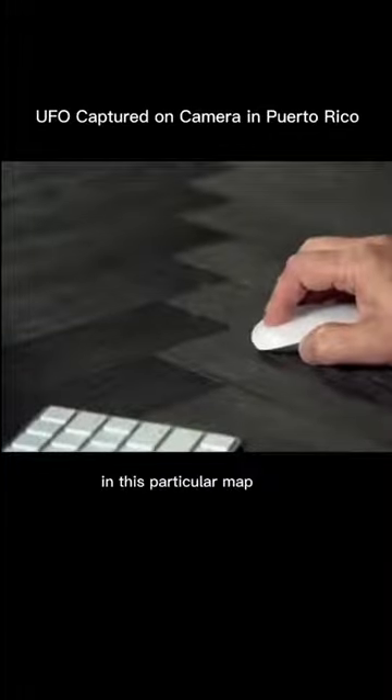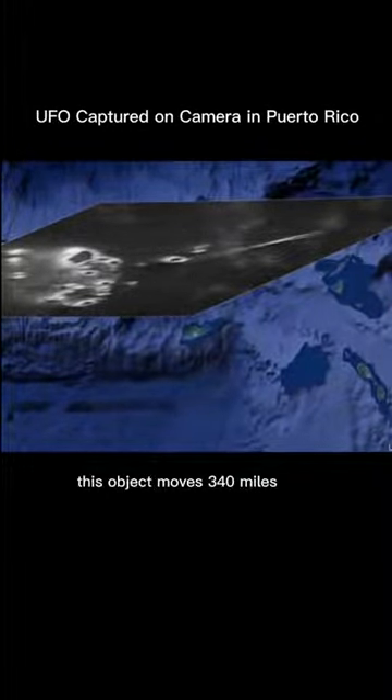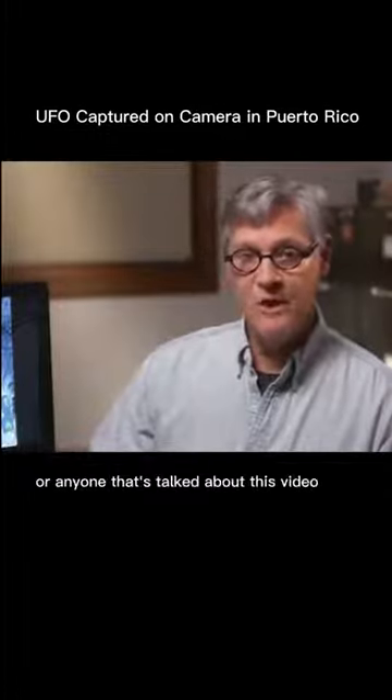If we look at this event more closely, it leaves a trail or a wake behind it, and it happens very quickly. In this particular map, we see Puerto Rico and the Virgin Islands, and overlaying one of the frames of the video, we can see the object appearing and moving left to right. In one half second, this object moves 340 miles, which is a speed of 680 miles per second — as fast as a bolt of lightning. There are no thunderstorms in the area. It is unlike any natural phenomenon that's known, and this object has never been mentioned by NASA or anyone who has talked about this video.